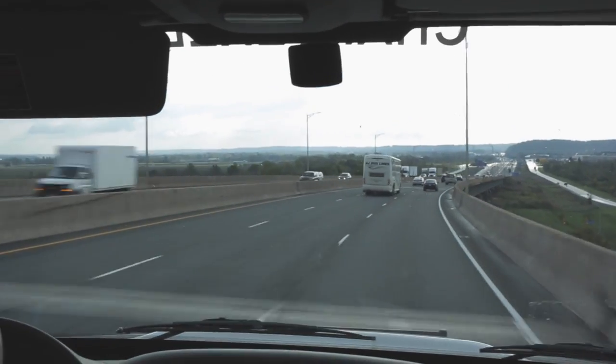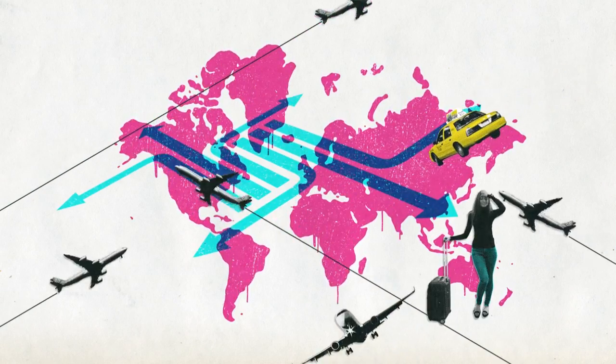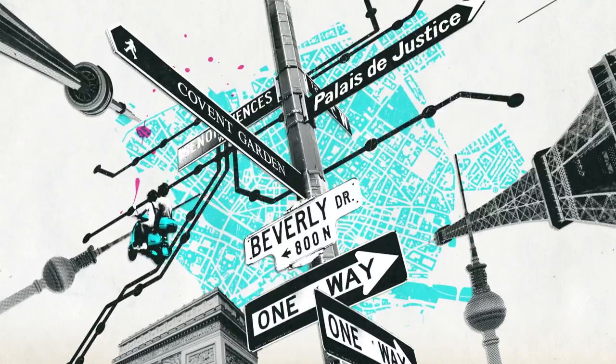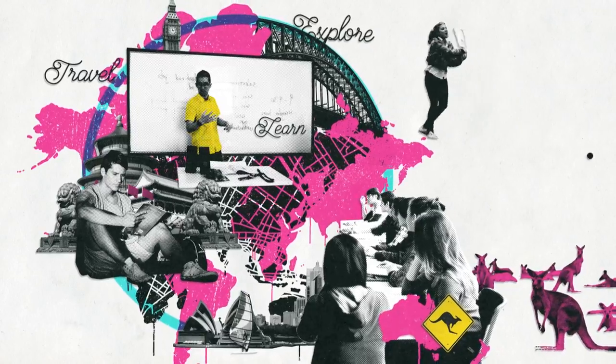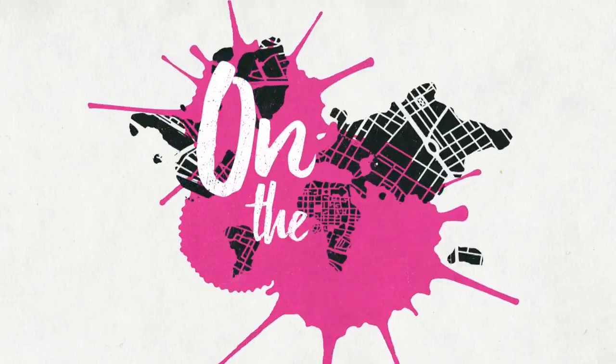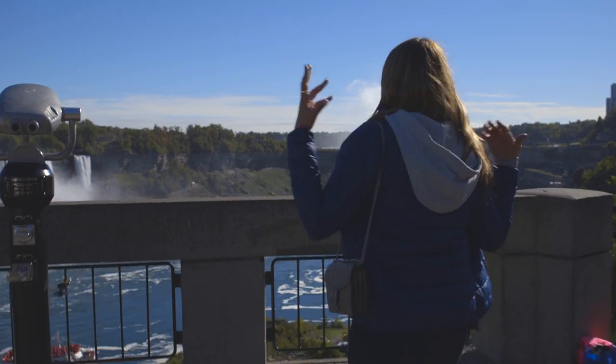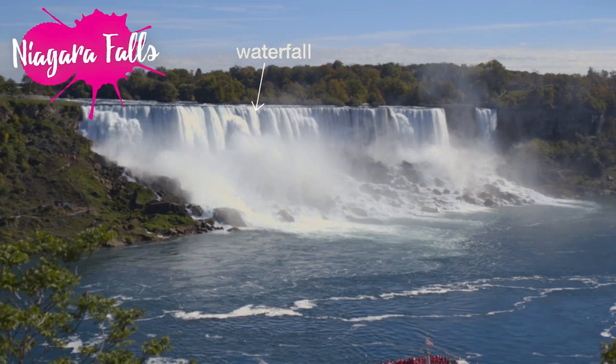About an hour and a half from here you'll find the great Niagara Falls and I'm so excited to see it. Guys we're here! This is the Niagara Falls. Amazing, huh?